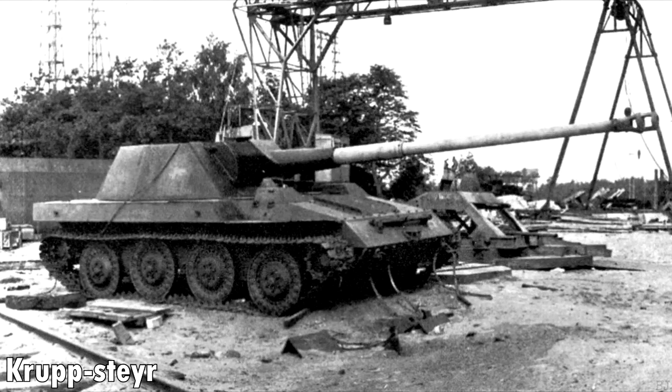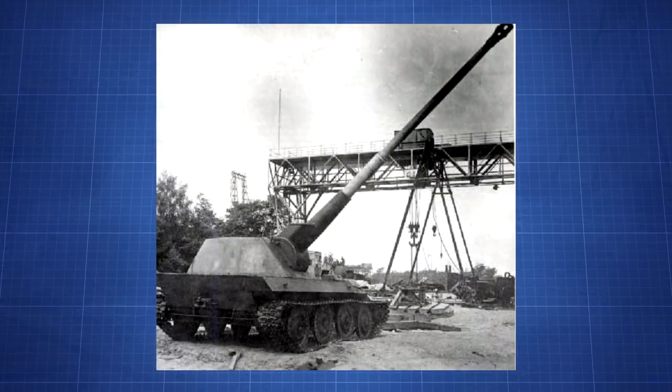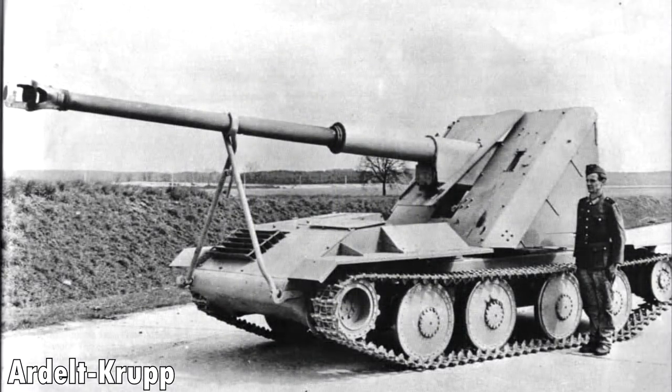The Krupp-Steyr Waffenträger was the second to be completed. Krupp made the turret and Steyr made the hull, and one working prototype was completed. It's rather similar in design to the Ardelt-Rheinmetall Waffenträger. The last Waffenträger to be completed was the Ardelt-Krupp Waffenträger, which was the highest priority for development.